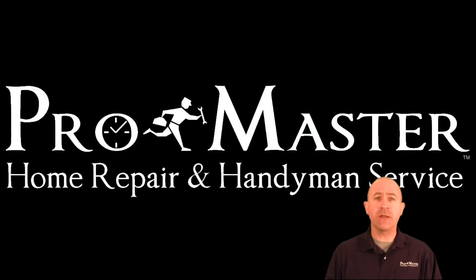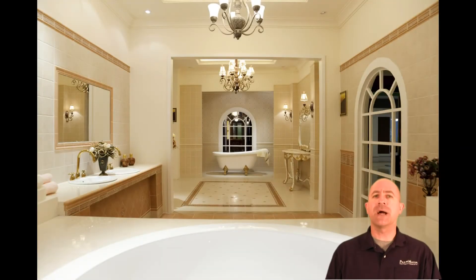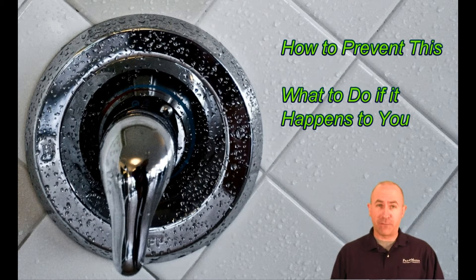One of the most common calls we get here at Promaster are for folks experiencing problems with their bathroom tile and grout — tiles coming off the wall, grout that's molding, grout that's falling out, water intrusion leaks, so on and so forth. I'm going to show you how you can prevent most of those from occurring in the first place, and we're also going to talk about what to do if that happens.